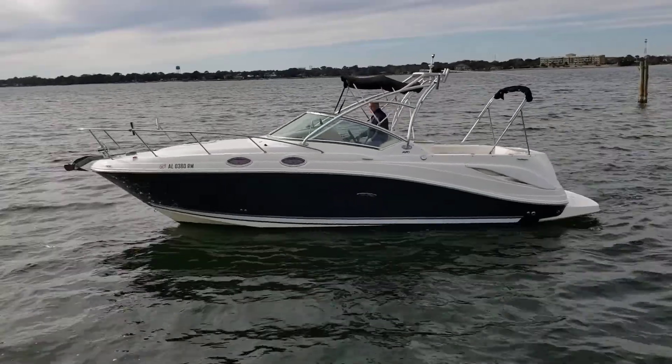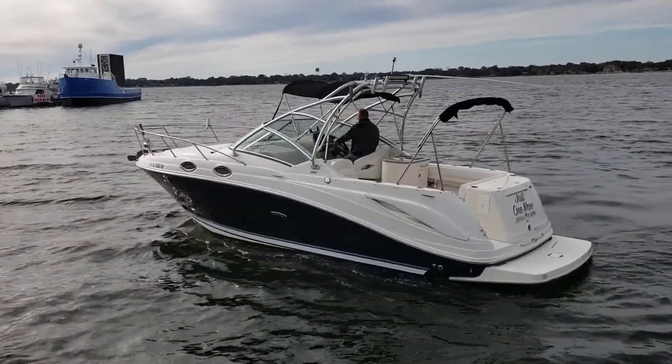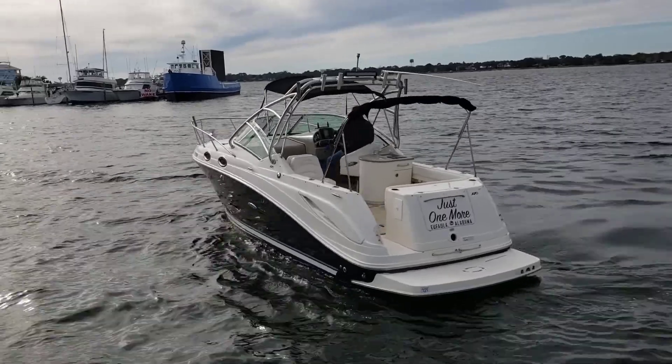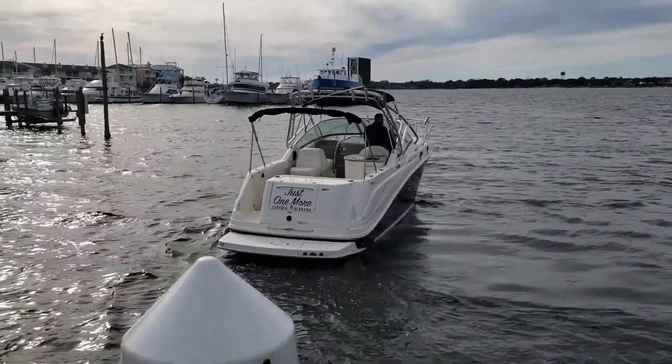Today we are taking a quick walking tour of the 2008 C-Ray 270 Amberjack, as her owner operates her here in Shalimar, Florida. The boat has been a barn baby, and it shows — she gleams.